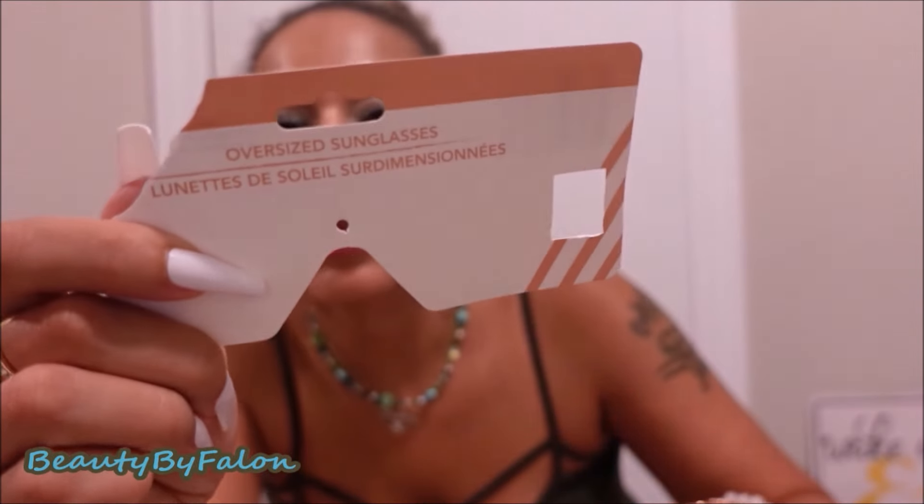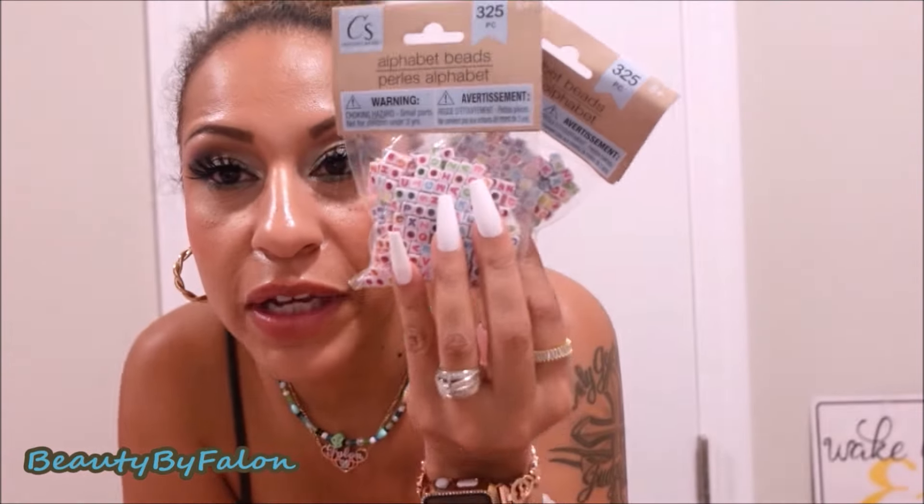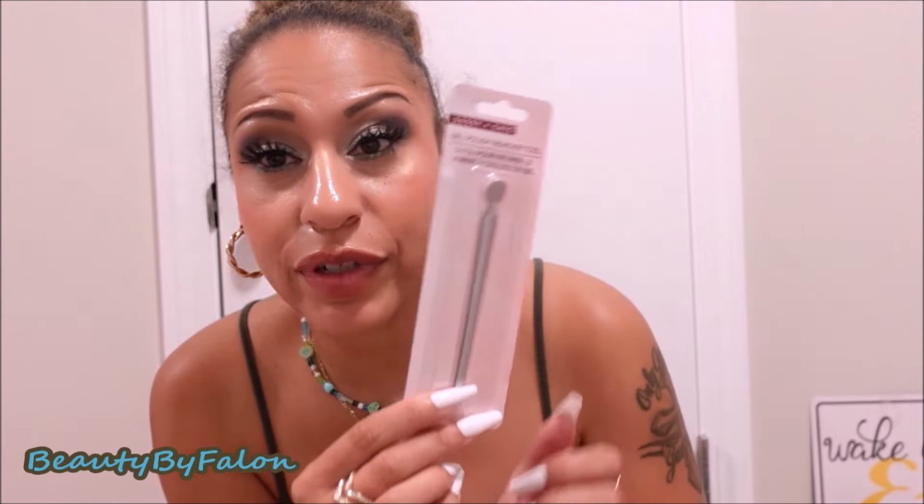I found these — they're just called oversized glasses. I bought these first and I love them so much. I've been wearing them since I bought them — obsessed. Then I found these today. I also got alphabet letters — these are the bigger ones. I was used to seeing the smaller ones but now these are bigger. I love making bracelets with these. I also got a gel polish removal tool — it's supposed to remove gel polish and I'm going to use it.